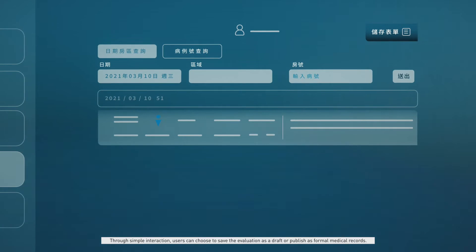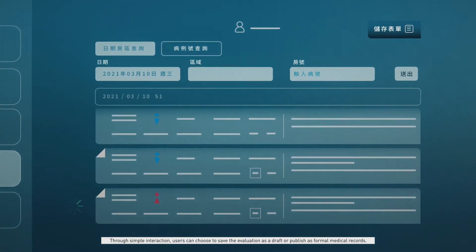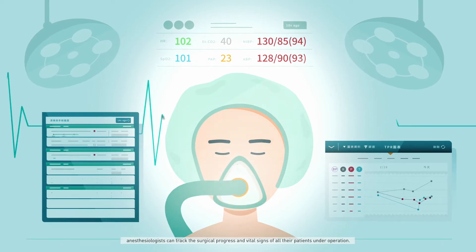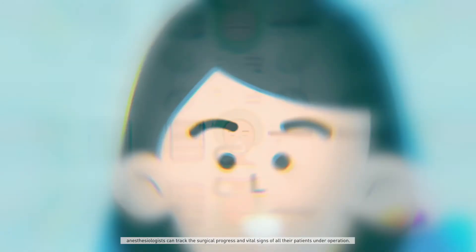Through simple interaction, users can choose to save the evaluation as a draft or publish as formal medical records. With the intraoperative monitoring function, anesthesiologists can track the surgical progress and vital signs of all their patients under operation.